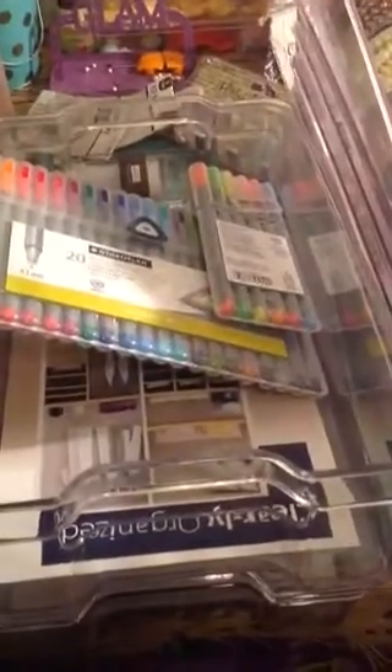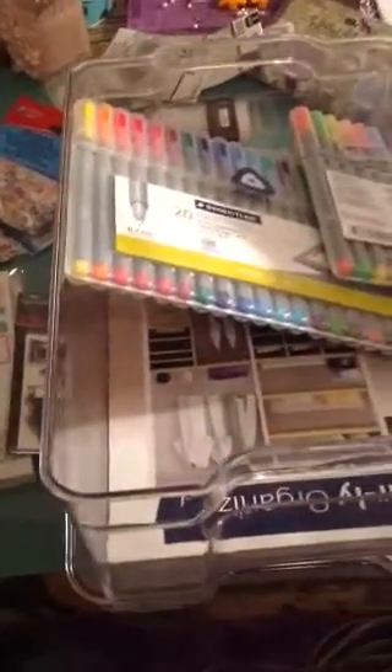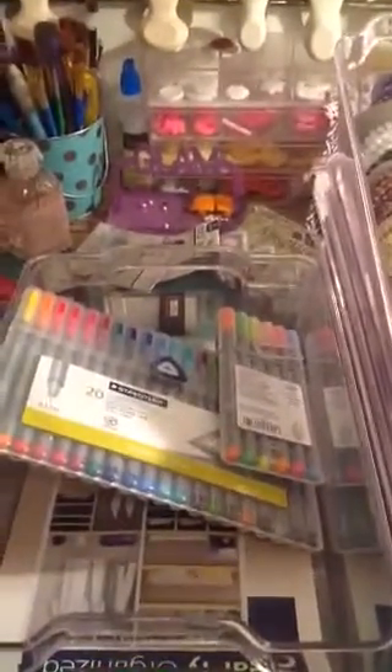I got some labels from the Dollar Tree — just some labels to put into my planner. And I got some of these beads here from the Dollar Tree. So this is my haul, you guys — from TJ Maxx, Joann's, Target, and the Dollar Spot. Thank you guys for stopping by, and I'm going to say goodnight. Bye-bye!